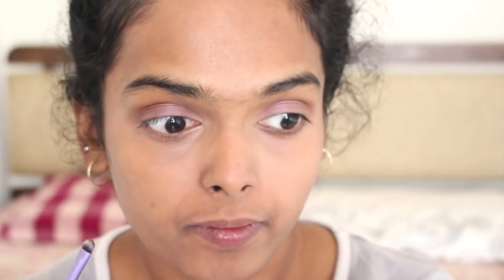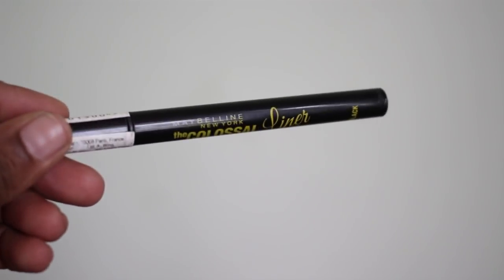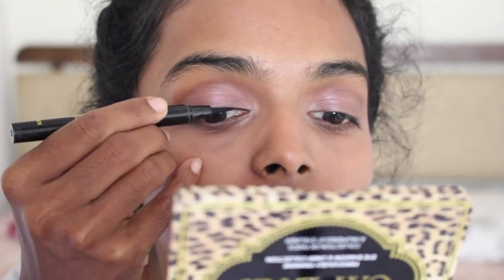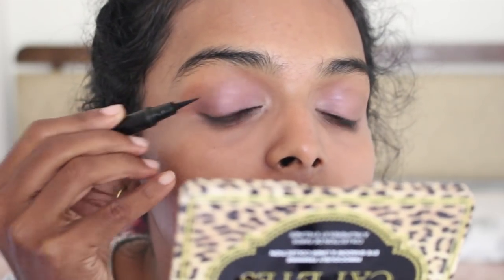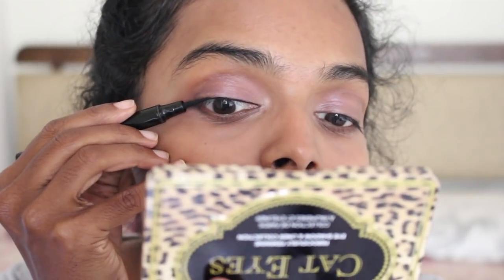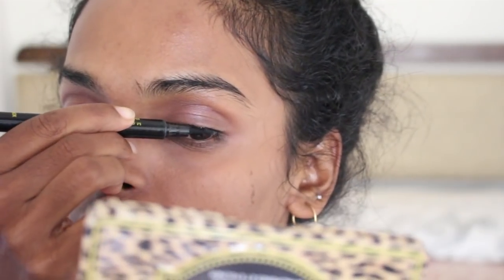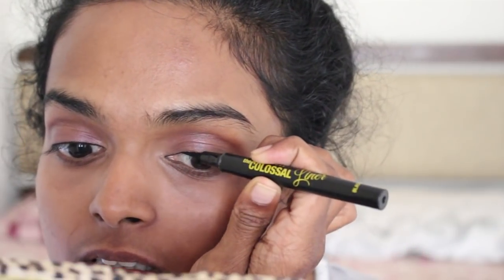I'm going back into the shade Leopard and applying it on my lower lashes to create a bit of smoky depth. Then I'm taking the Maybelline The Colossal liner and applying the thinnest possible line — this gives insane precision. The reason I'm going for a very thin liner is because I want to achieve a natural, glowy look, nothing too in-your-face.